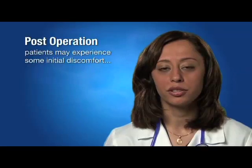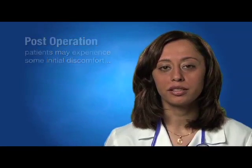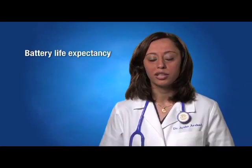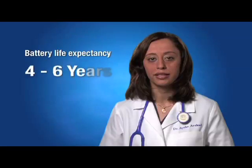After having surgery to implant a medical device, you will experience some initial discomfort. However, over the next few weeks, this will resolve completely. Perhaps the most important factor in the recovery process is getting regular checkups. During each visit, your doctor will use a computer to analyze information from your device, interpret that information, and sometimes change the settings to adapt to your condition. Your doctor will also check the battery of your ICD, which lasts on average between four to six years.